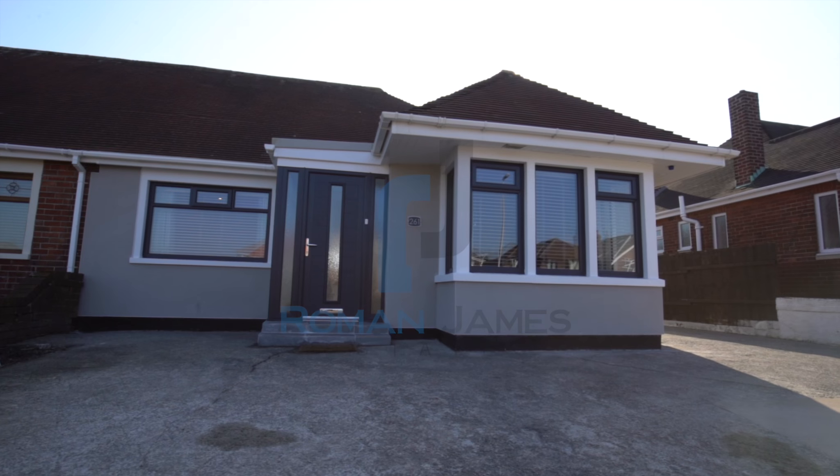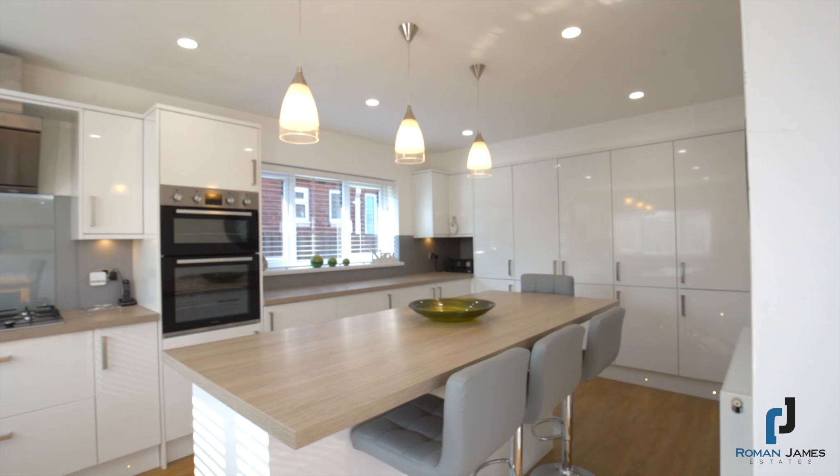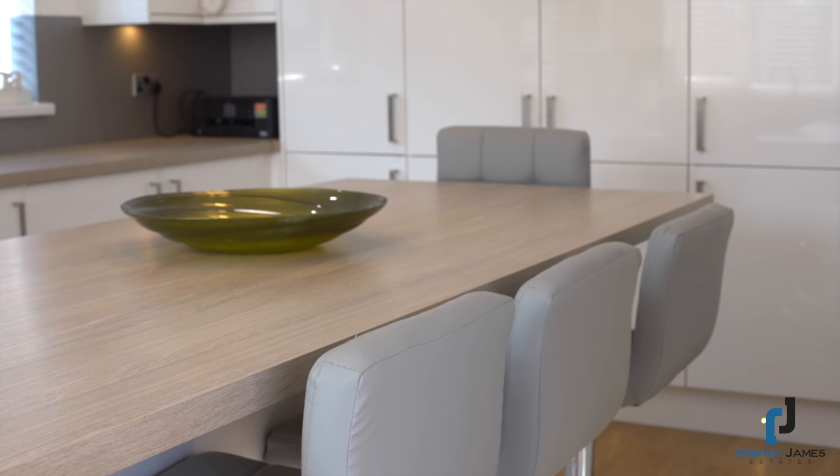Today the Roman James Estates proudly present this truly exquisite, extended, two-bedroom, semi-detached bungalow on Newton Drive in the Normos area.